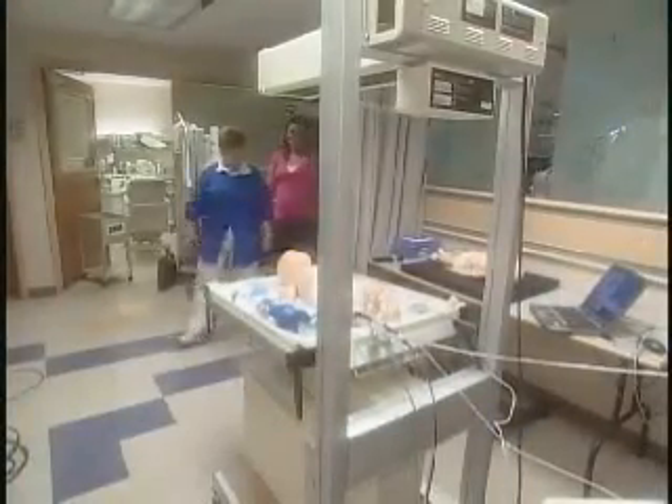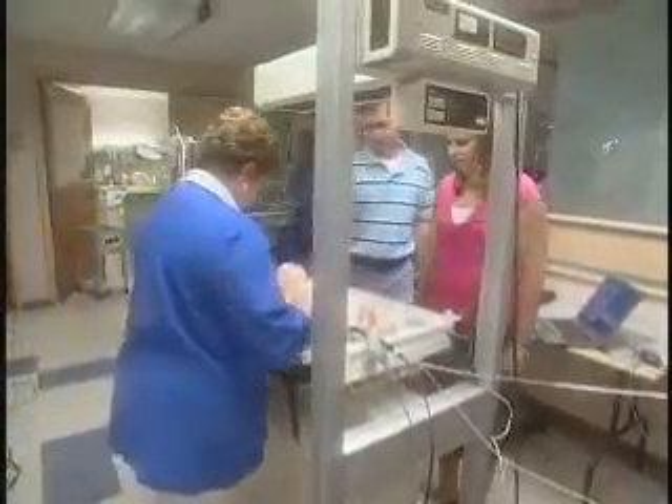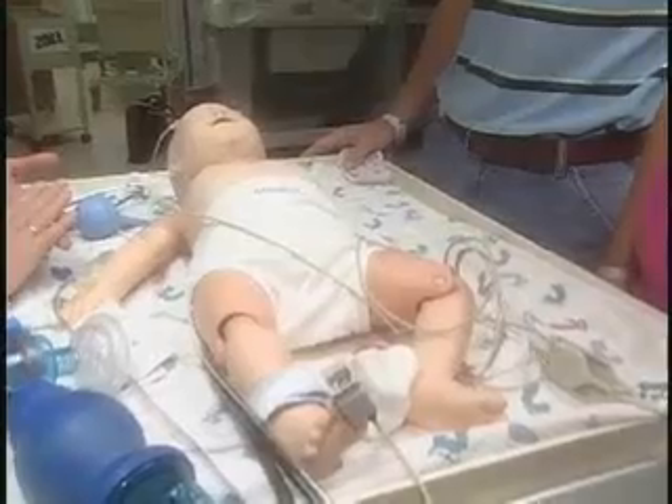But with Sim Baby, practice makes perfect. You're a step ahead, you're more prepared because you've had that opportunity to practice. And health care workers aren't the only ones learning from Sim Baby — the simulator is also used to bring new parents up to speed on basic medical procedures like CPR.